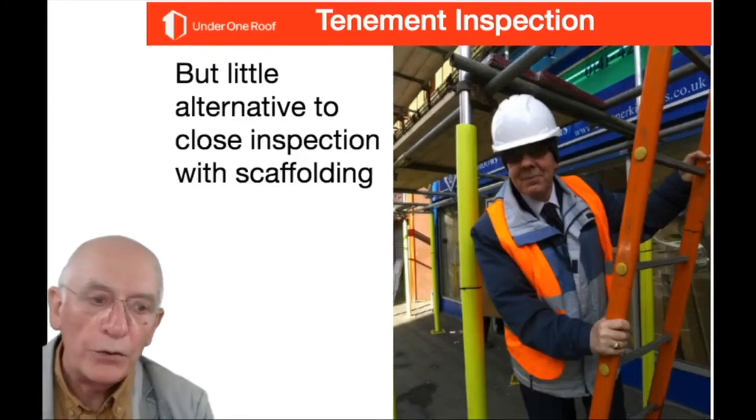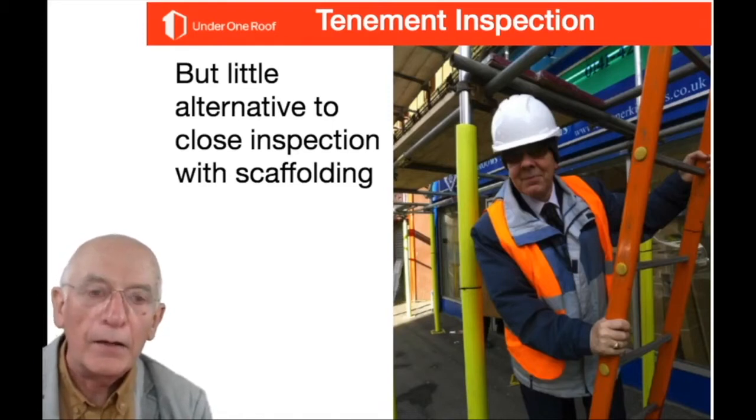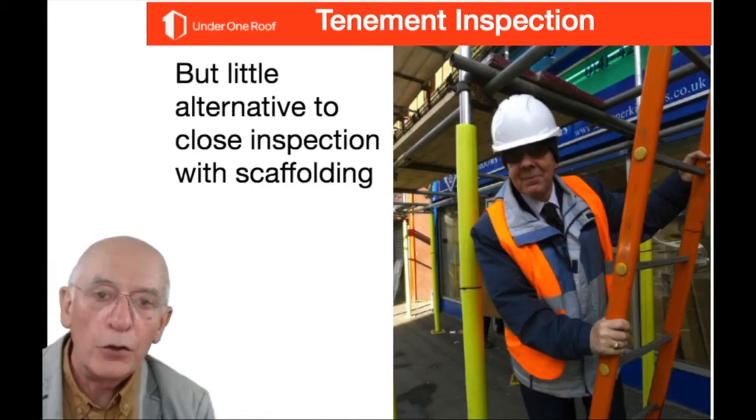If you get into an attic space, you'll typically find condensation on the underside of the sarking if insulation has been installed without improving ventilation. Old leaks are a pointer to where you should be looking. You really can't beat having a scaffold up for a close, safe inspection, and going up into the loft should only be done by a professional. Allow for contingencies in contract documents because you will always find more work than you could see from ground level or a drone survey.